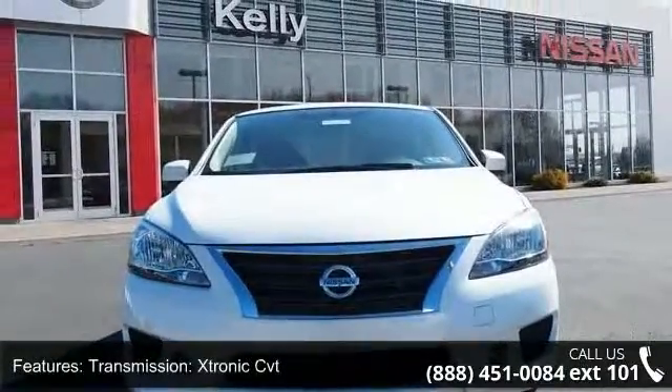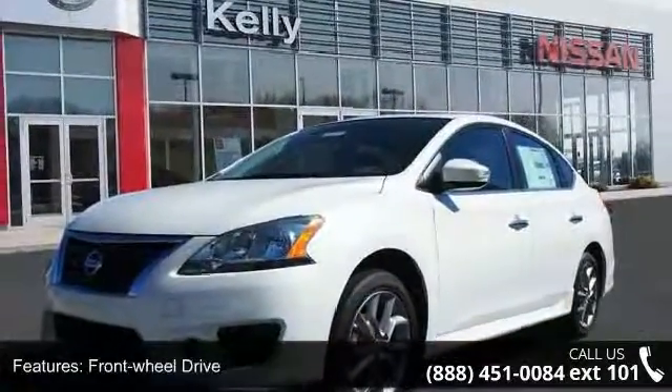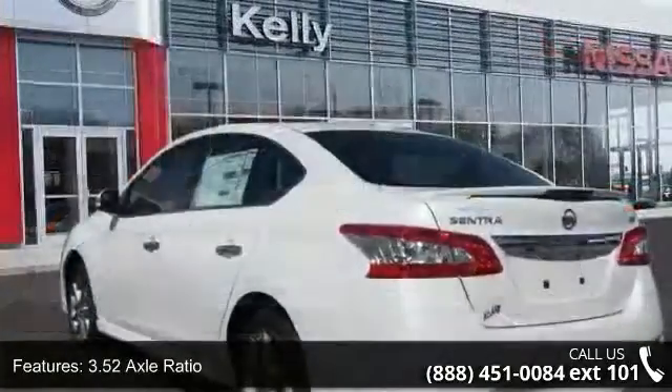Transmission: Xtronic CVT, Front Wheel Drive, 3.52 Axle Ratio, Front and Rear Anti-Roll Bars, Electric Power Assist Speed Sensing Steering, and Brake Actuated Limited Slip Differential.